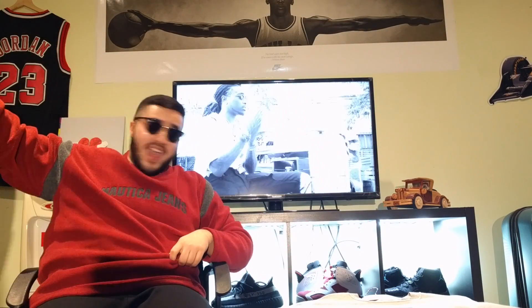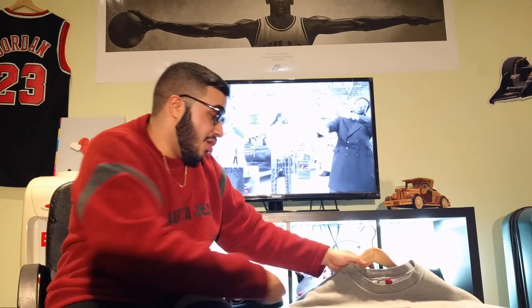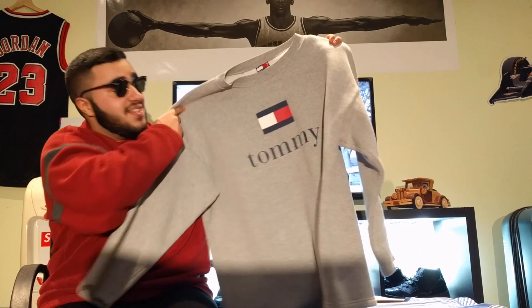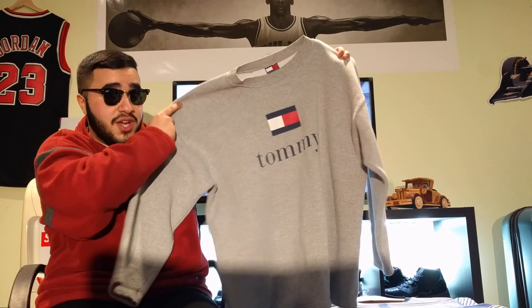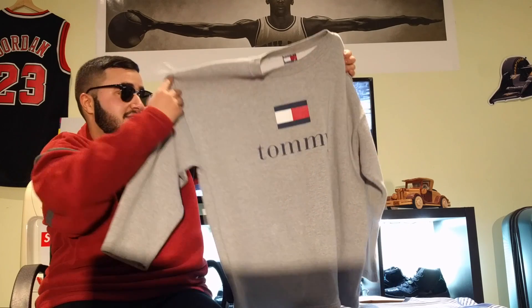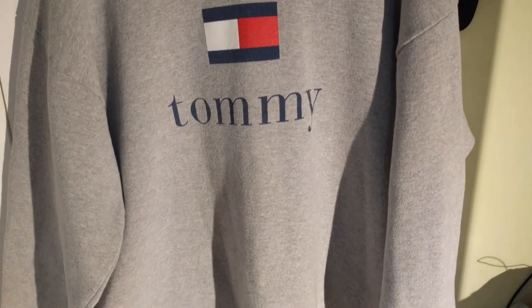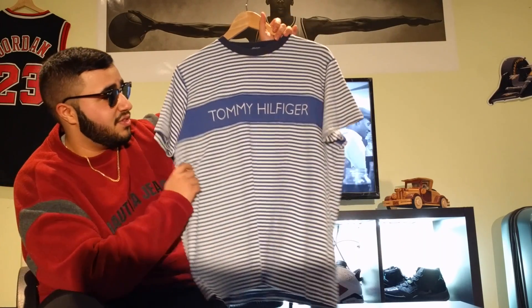This next item is just another heater — more vintage Tommy. It's just the Tommy flag crew neck, extremely clean. I don't really need to say much about that.